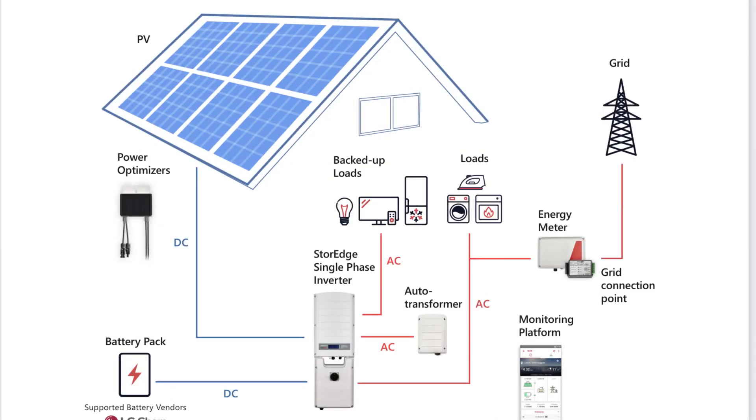Here you see the SolarEdge manufacturer diagram, which pretty much replicates what our system is. It shows the solar panels sending power to the inverter, which then distributes it to the battery packs and to the transformer, which then sends it to AC loads, then to the energy meter, which net meters or sells back to the grid. It has an integrated monitoring platform, which we'll show you here.